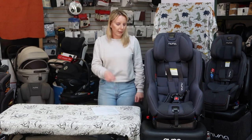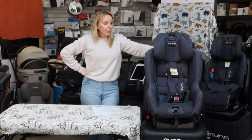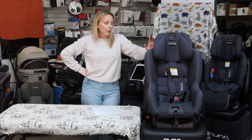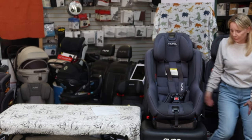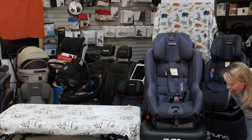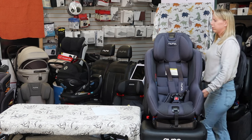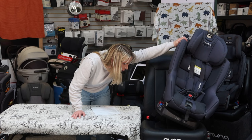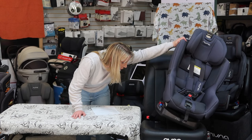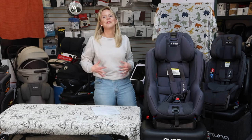A convertible seat faces backward and faces forward. We can start with a kid as little as five pounds — it'll come with a body pillow. In California, you can turn them around on their second birthday, provided they meet the guidelines on the side of the seat. On this NUNA 2021/2022, you can turn them forward-facing after 25 pounds. On the newer 2024 model, it's 30 pounds. This is why you have to read the manual — these changes do happen and it's critical to be aware so you're in compliance with how your seat is safety tested.